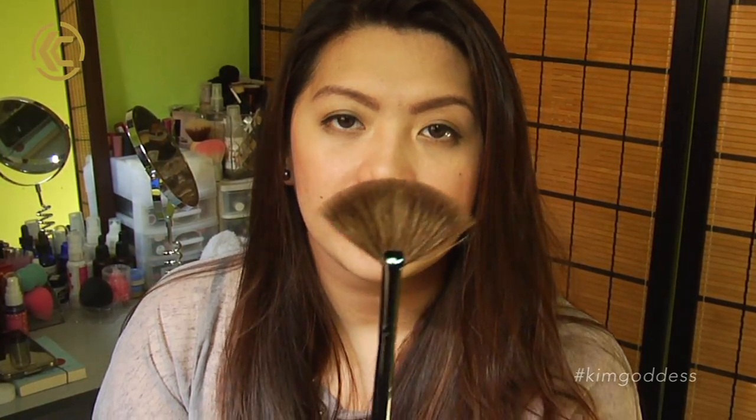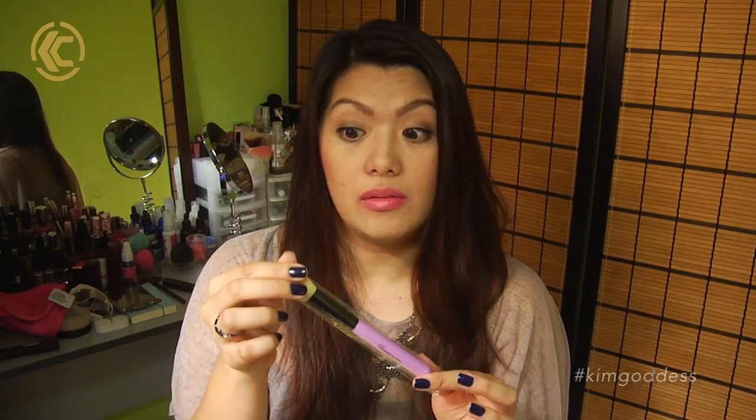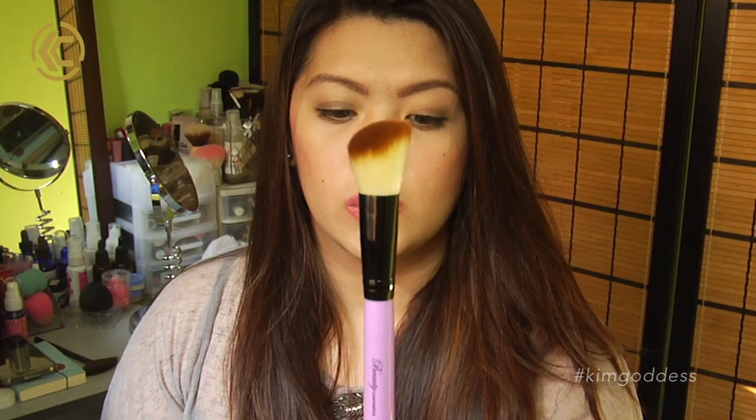So the first one is a fan brush. You can definitely use this for highlighting some areas of your face. I don't own a fan brush yet so I got one. The next one — I don't even know what kind of brush this is but I figured I could use this for putting powder on my face and probably under my eyes. I just hate it when I need a clean brush and the rest of my brushes are pretty dirty.